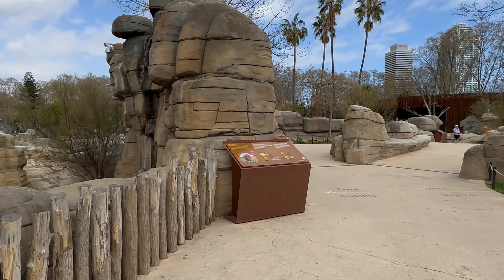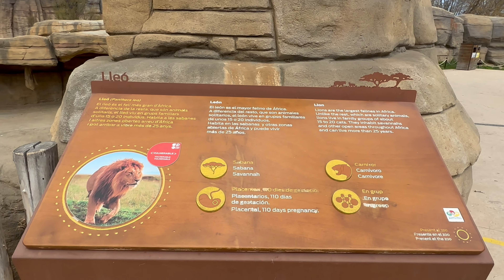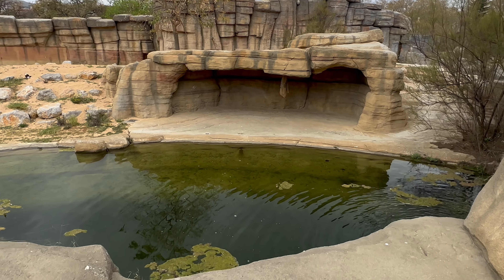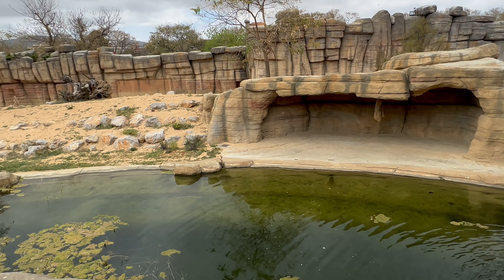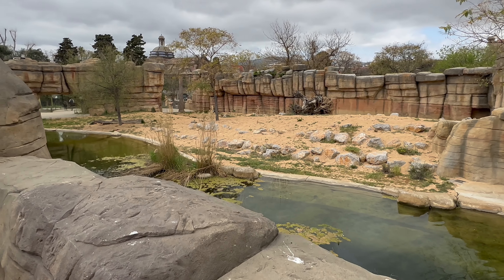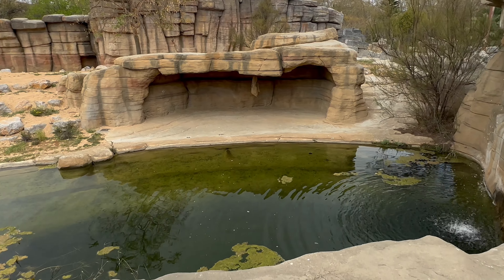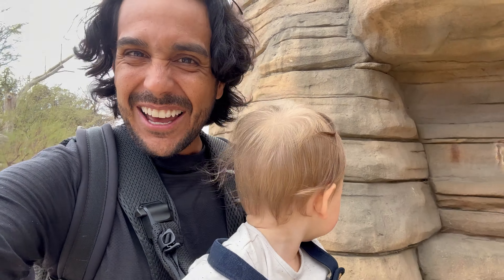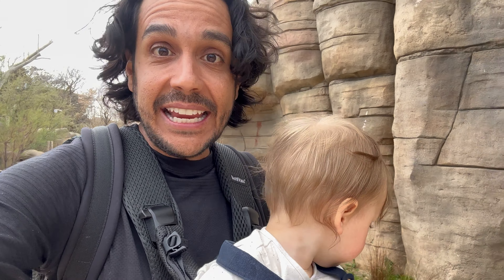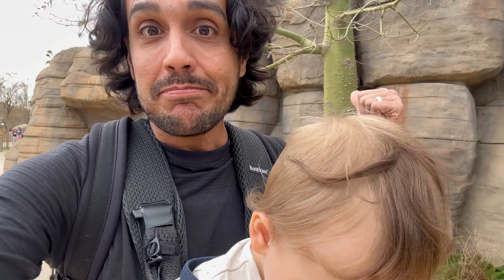Looks like we're making our way to the lion enclosure. Let's see if we can see the lion. I mean, that's a really cool enclosure, but I'm not seeing any lions though, Dash. Do you see any? No. It is a Spanish lion, so maybe it's taking a midday siesta. Either way, not visible.